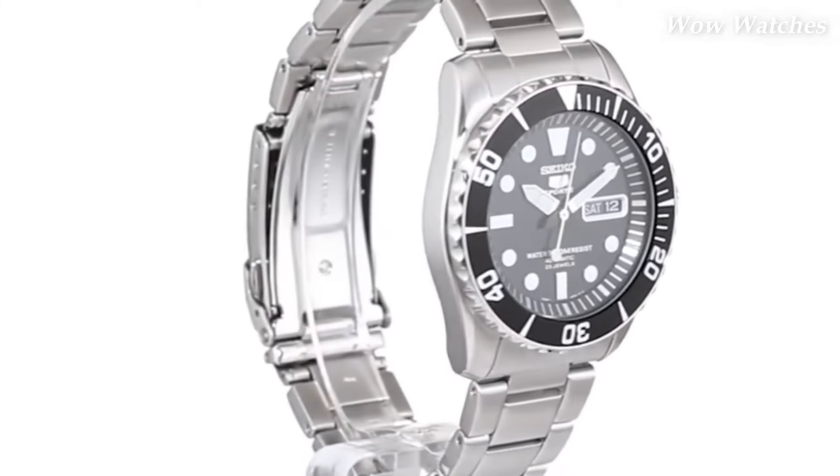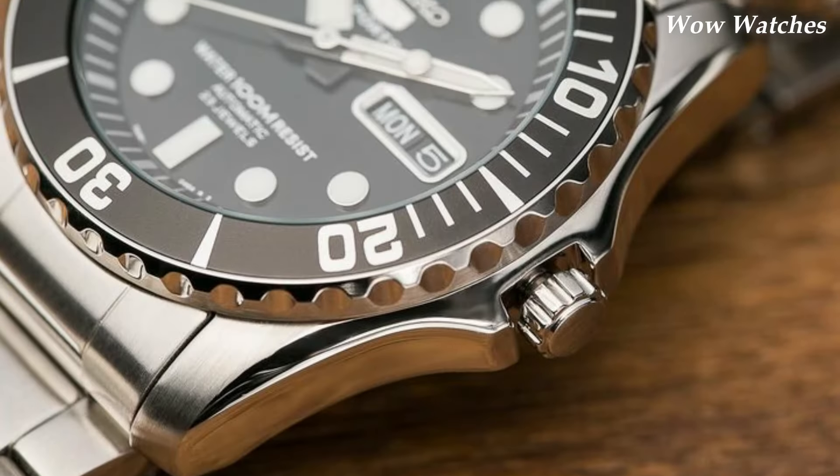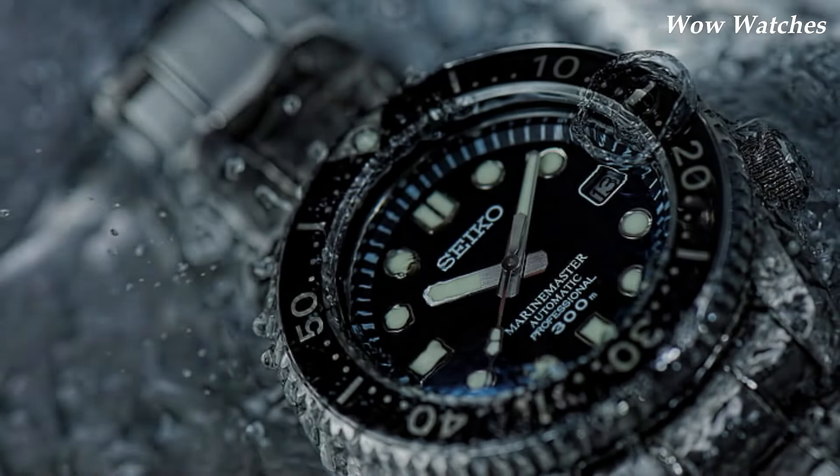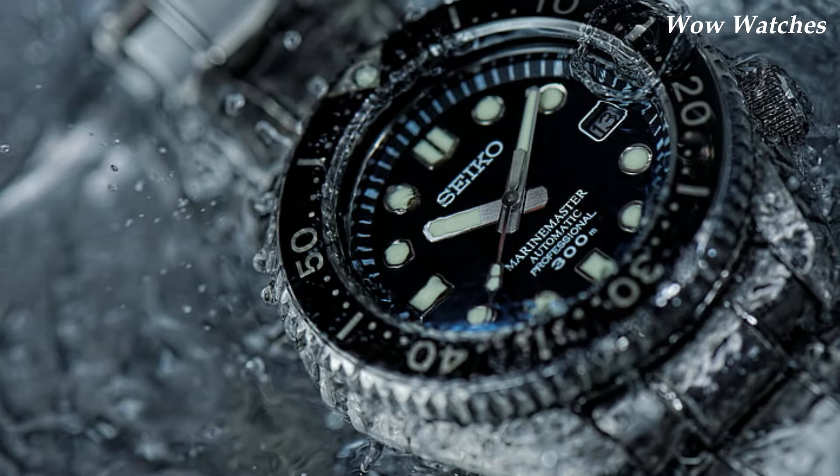It also has a scratch-resistant Hardlex crystal. The watch has a unidirectional rotating bezel, which can be used to measure elapsed time.